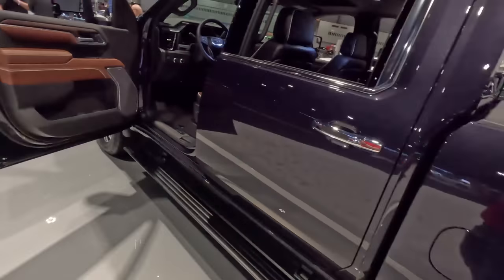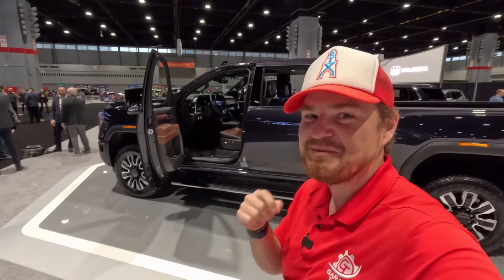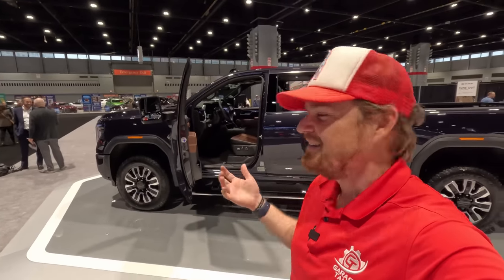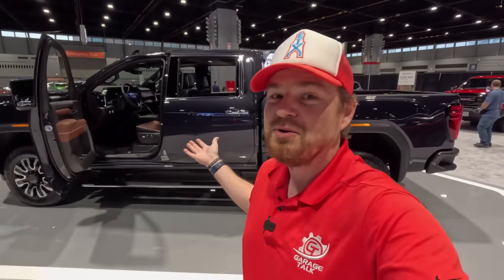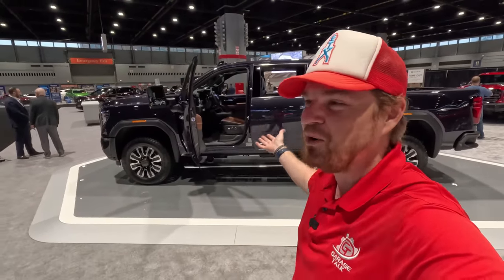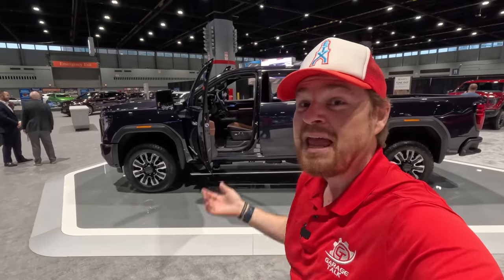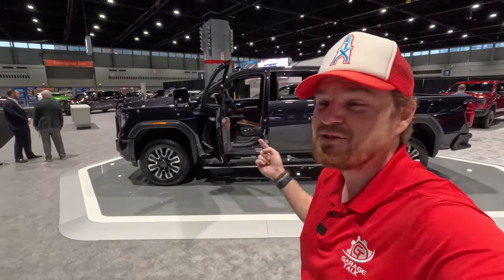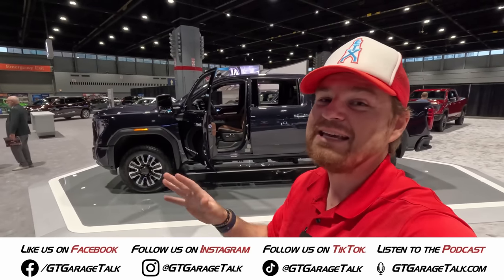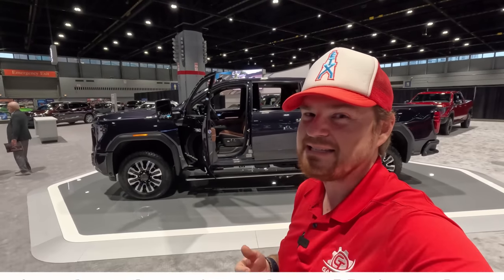That about does it for a quick tour of the 2024 GMC Sierra 2500 HD Denali Ultimate — this thing is just ridiculous. Truly an amazing vehicle that can tow a luxury motorhome, boat, or whatever you need, wherever you need. Thank you so much for watching. If you want to see more from us, find us on social media — Facebook, Instagram, Twitter, TikTok, YouTube. Everything is at GT Garage Talk, or head to gtgaragetalk.com where you'll find links to everything. Hit like, subscribe, comment, ring the bell here at the 2023 Chicago Auto Show.